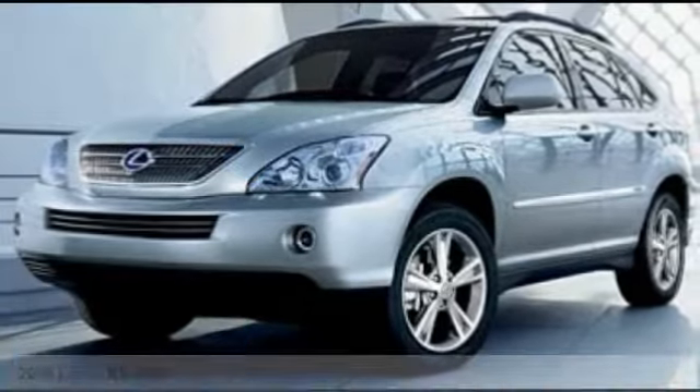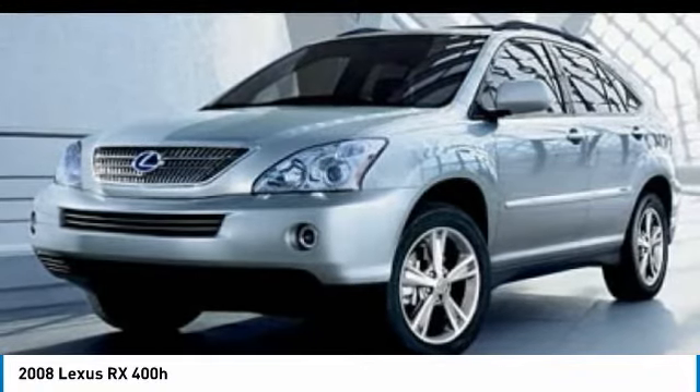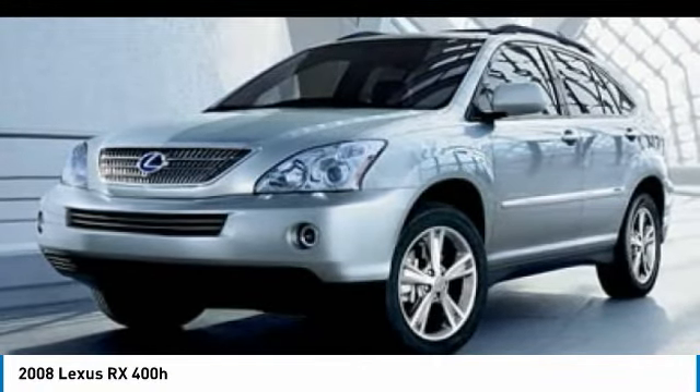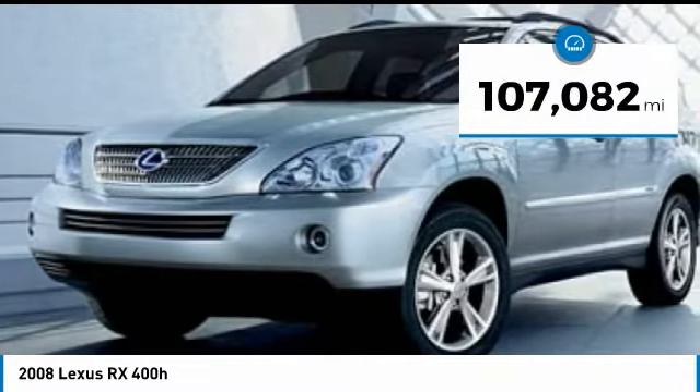Make a great choice today with the 2008 RX400H. The Lexus RX400 Hybrid is an inviting blend of performance, fuel economy, comfort, and luxury. This vehicle has less than 110,000 miles.